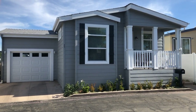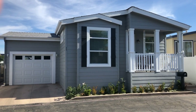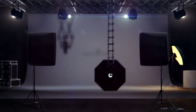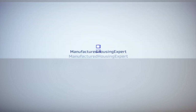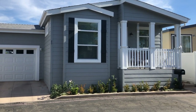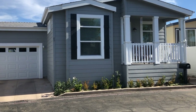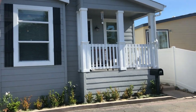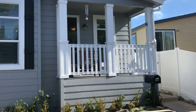Right now I'm going to be showing you this beautiful Skyline manufactured home. Two bedrooms with a den and two bathrooms. We're going to take a look at this elevation plan. There are several upgrades including that factory built half front porch.